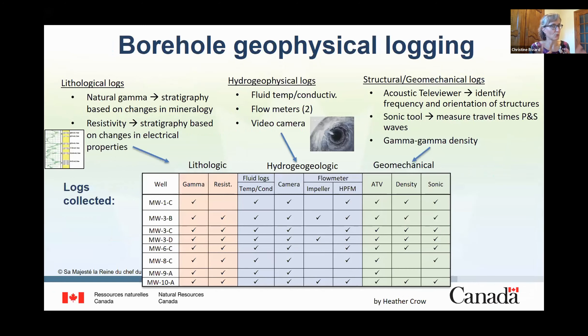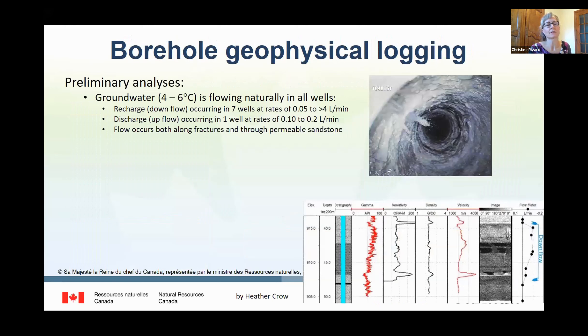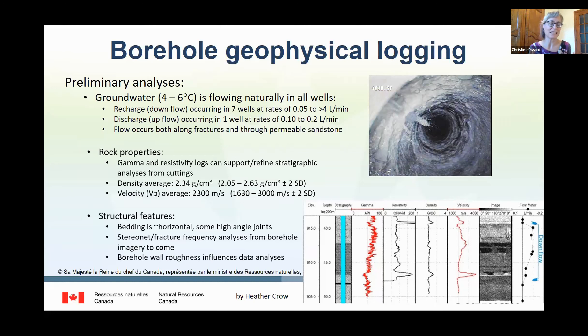Three types of logs were collected for almost all monitoring wells, and these data are currently being analyzed. Camera images obtained in the bedrock section in three monitoring wells show water flowing down in one case, and highly fractured intervals in the other two. Preliminary results show that groundwater is cold, between four and six degrees, reflecting the climate in this area, and flows naturally in all monitoring wells. Downward flow occurs in most of them. Flow appears to be occurring both along fractures and through permeable sandstones. Density and velocity values are being estimated to eventually obtain geomechanical properties. Structural features show that most bedding is nearly horizontal and only a few high-angle joints could be observed.